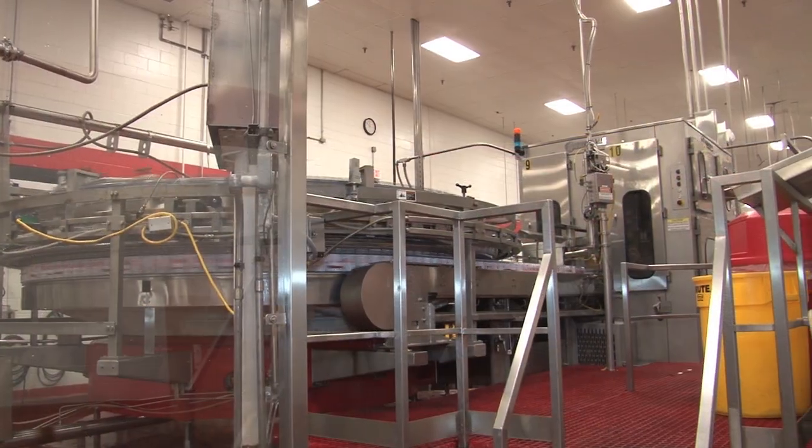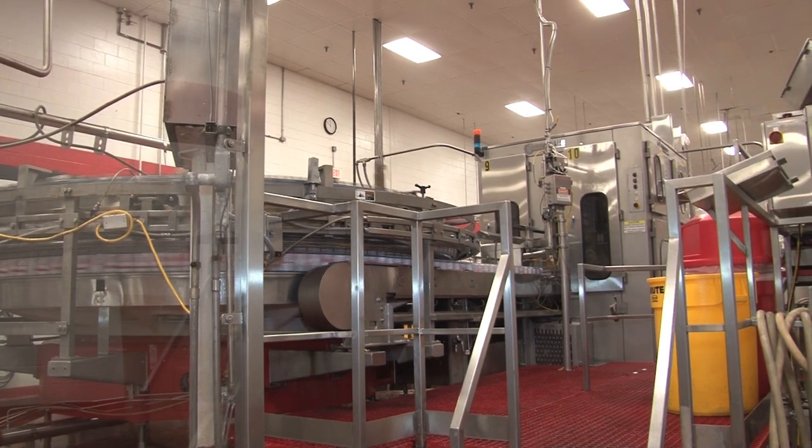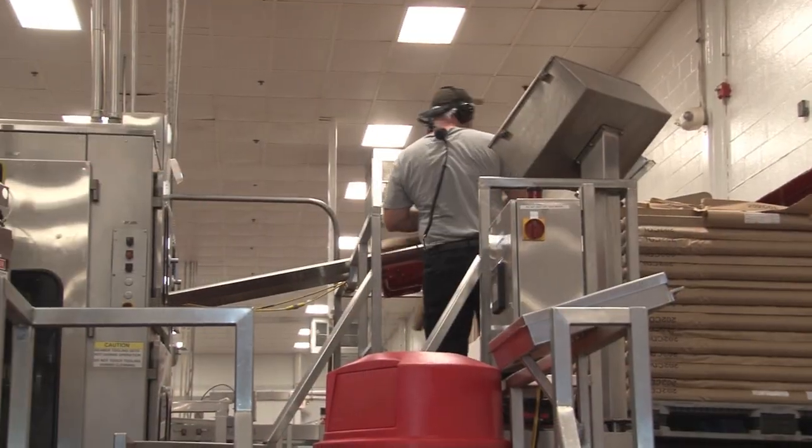In the filling room, the empty canned bodies are filled with finished beverage. The canned lids are fed in to seal the cans. Sensing equipment is used to test the seal on the lid for leaks.